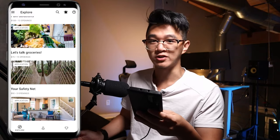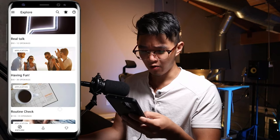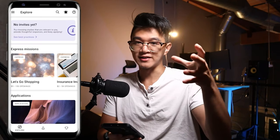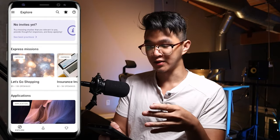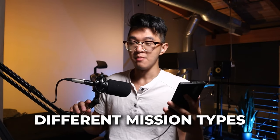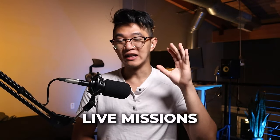These companies are still looking for people's input every single day. There are so many possible things to apply to on here. Now let's talk about the different kinds of missions you can do to make money, because there are very big differences between them. The first type are express missions. The second type are diary missions. And the third type are live missions.